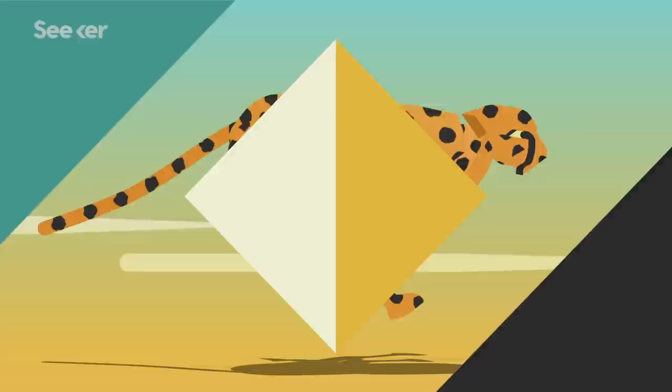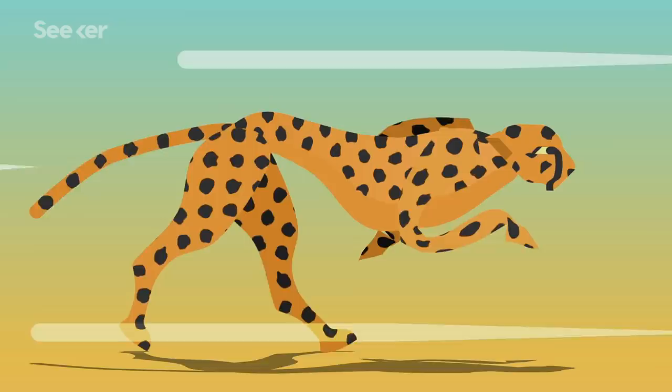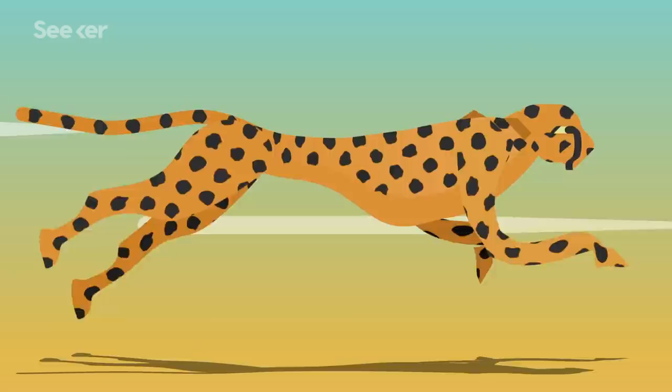But what about the power behind these sprints? Cheetahs have incredibly powerful muscles that are built for quick bursts of speed. That's because their muscles have a higher amount of a certain fiber called fast-twitch glycolytic fibers. These produce quick and powerful muscle contractions to generate that burst of energy we see as a cheetah accelerates.